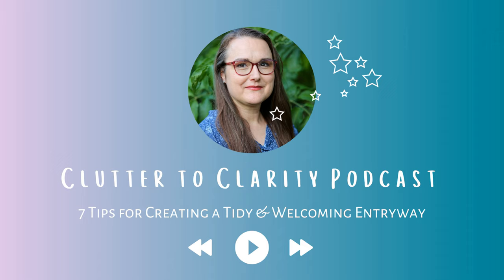Hello and welcome to episode three of Clutter to Clarity. I am your host Heather Ann and today I will be sharing seven tips for creating a tidy and welcoming entryway. The entryway of our house — keeping it tidy — is one of the fastest ways to make our home appear decluttered, even if we still have a lot of decluttering to do in hidden places.